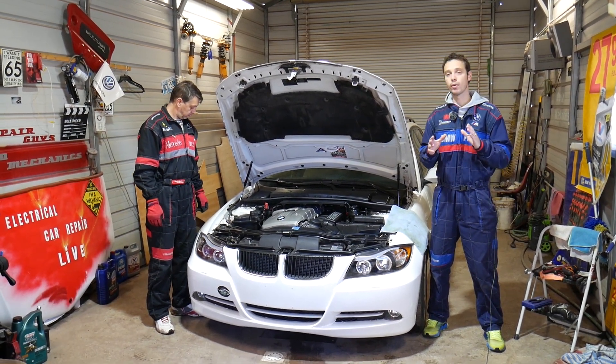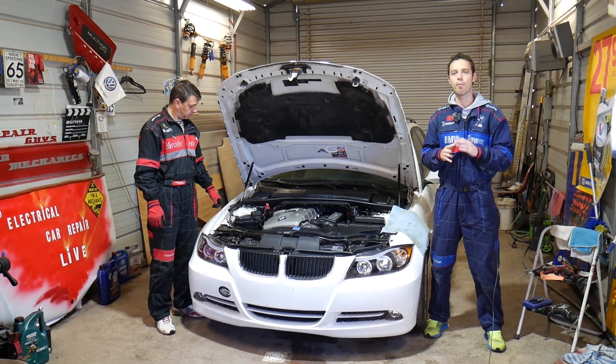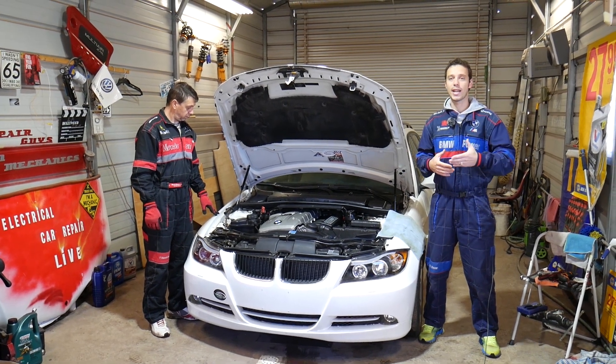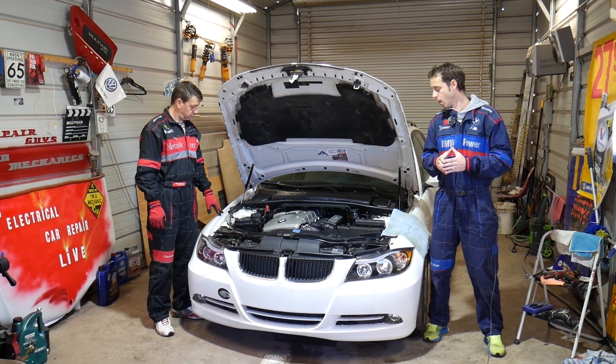It will take quite a bit of work, so make sure you stay until the end. We'll show you one simple part that causes all of that and makes your car malfunction. You may notice hard start, transmission not working correctly, sluggishness, not having enough power — all of these will be present.